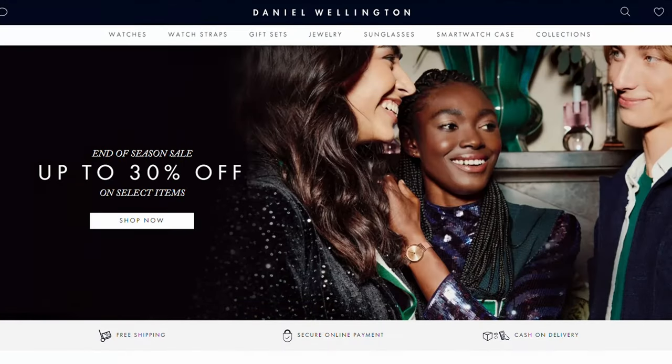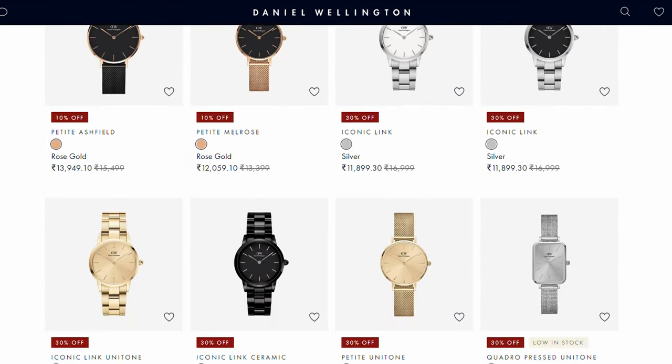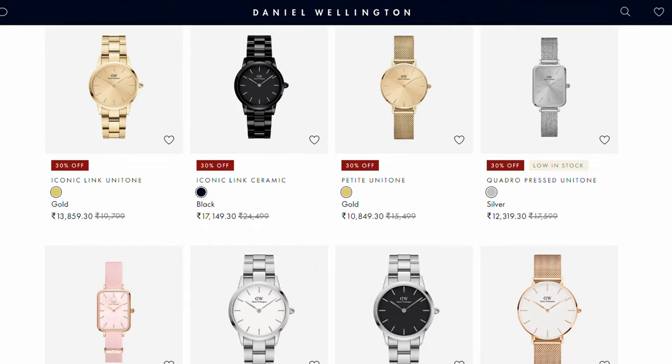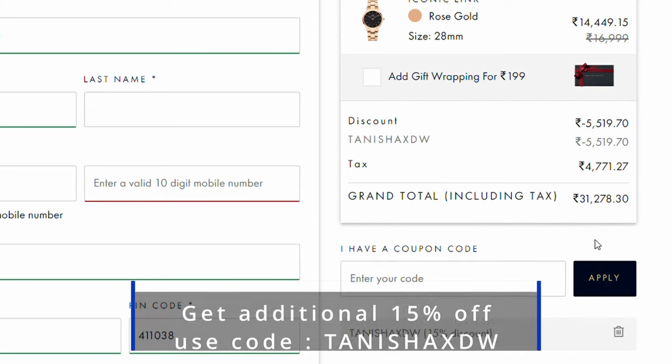That is why I thought of giving you these styling options with Daniel Wellington. Great news: Daniel Wellington is having its end of season sale from the 18th to the 31st of January, where you can get up to 30% off on selected items. You can also get an additional 15% discount if you use my code tanishaxdw. Definitely go and wishlist some stuff for yourself — let's get started with the very first look.